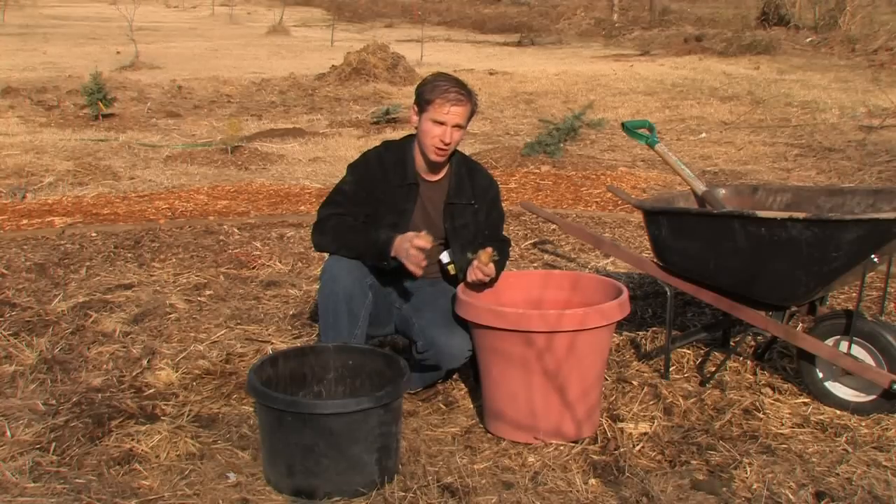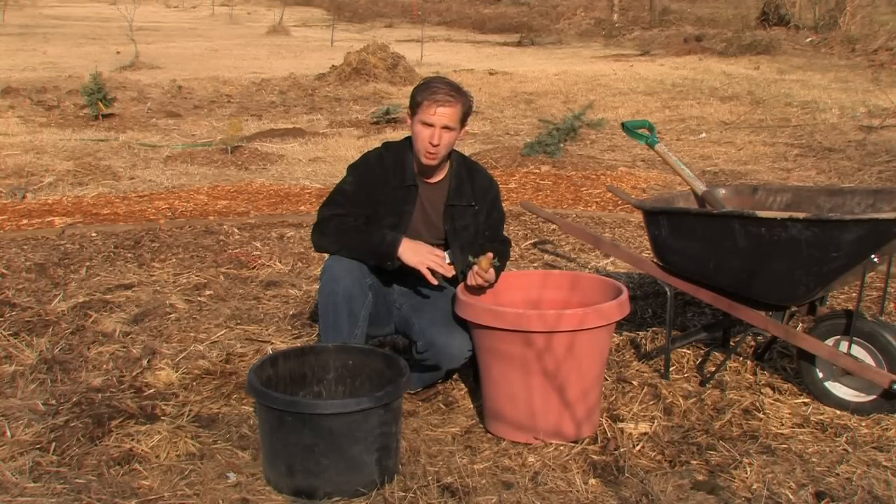If you have bad soil or no soil at all, you can even grow potatoes on an apartment patio, as long as they have full sun and a nice light airy soil.